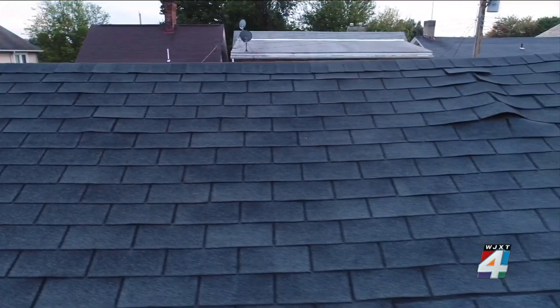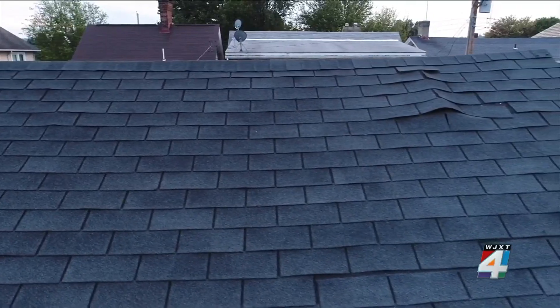Insurance Information Institute spokesperson Mark Friedlander says aerial inspections of roofs are vital because the roof is the first line of defense in storms. It's a much more precise way of determining the condition of properties versus sending out an inspector and having them climb up on your roof.